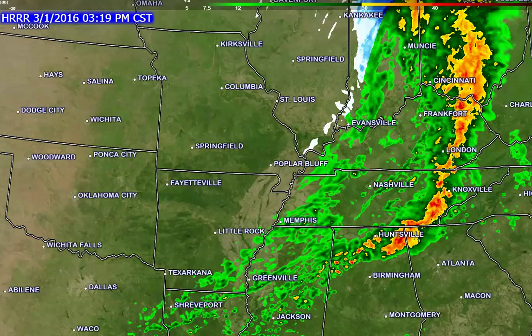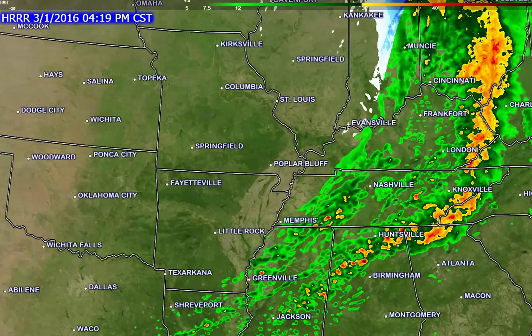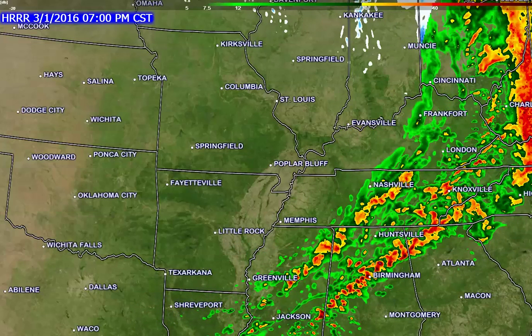Moving through the afternoon, here we are at the 3 o'clock hour. You can see some snow showers over southern Illinois — again, nothing significant, maybe some snowflakes in the air as the colder air moves in. Heavier storms are well off to the east by the time we reach the 3 o'clock hour. Moving through the evening, all of the precipitation moves out.